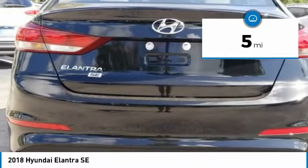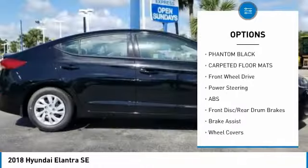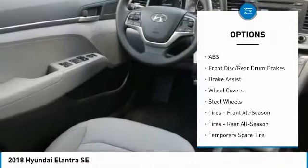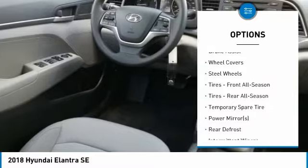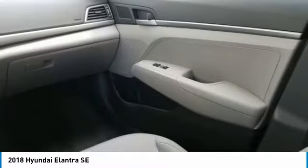Here are some of this vehicle's great options: stability control, traction control, anti-lock braking system, keyless entry, adjustable steering wheel, power steering, driver airbag, AM-FM stereo radio, rear defrost, and FWD.